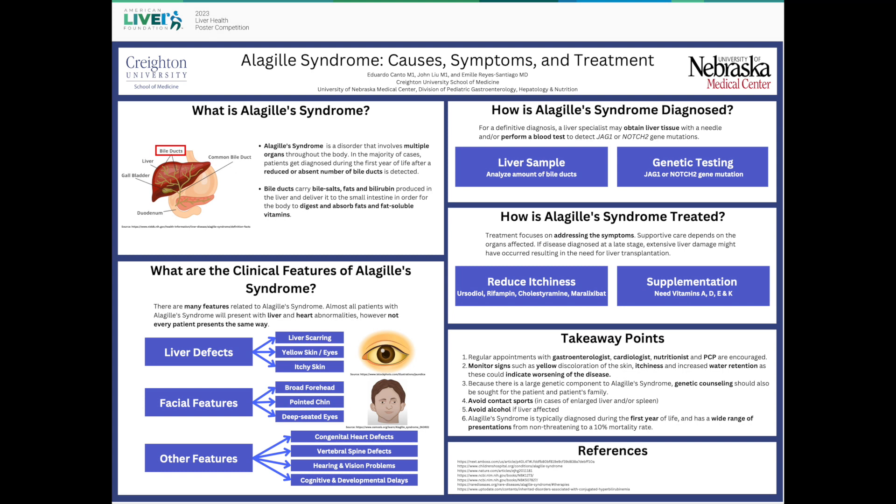We wrote down some takeaway points, which can be summarized as follows. First, patients with Alagille Syndrome should maintain regular appointments with their healthcare providers. Second, signs such as yellow skin, itchiness, and increased water retention need to be monitored closely, as these may indicate that the disease is progressing.